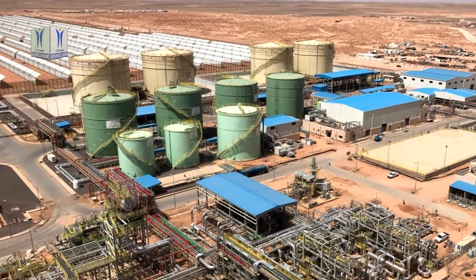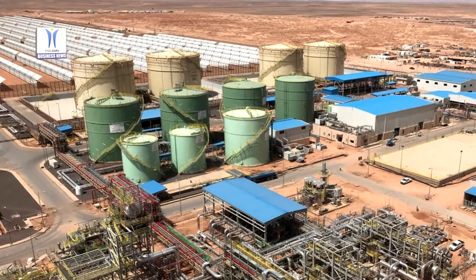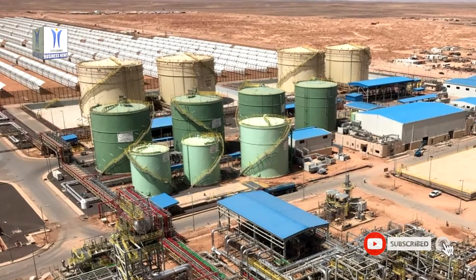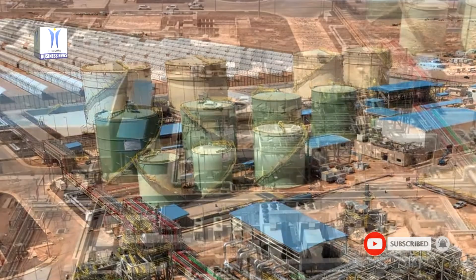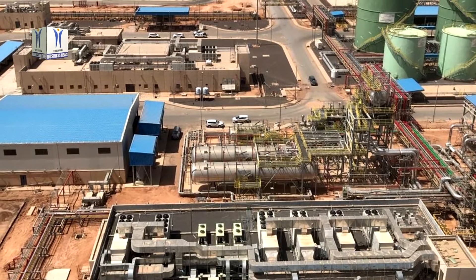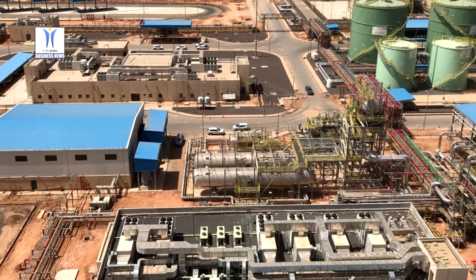One of the turbines at the site is the first GE gas turbine rolled out locally in the Kingdom from GE Saudi Advance Turbines, a joint venture between Dussur and GE.